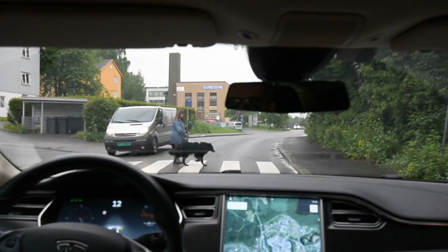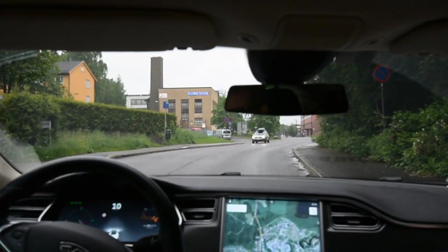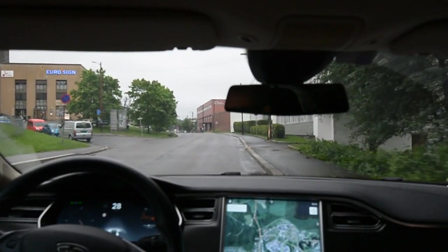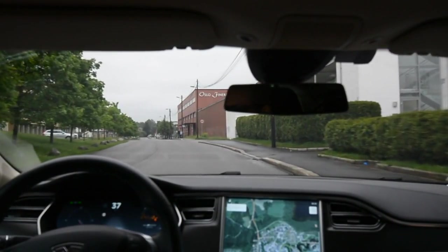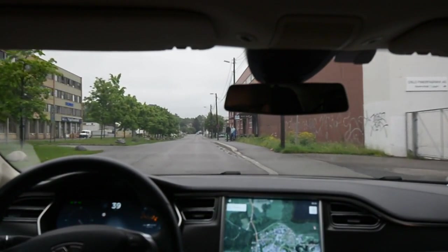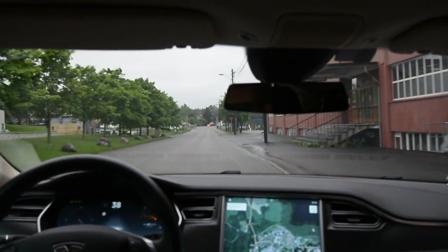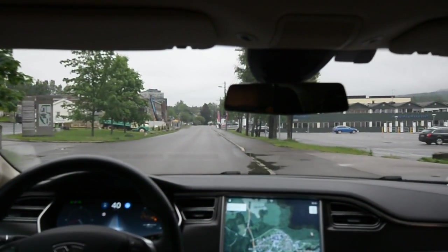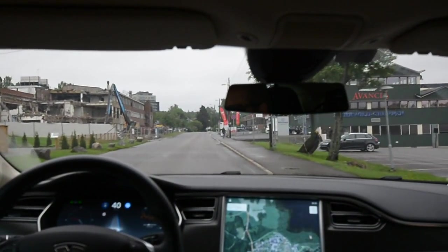We got a pedestrian at a critical point. You have to stop for pedestrians in Norway — not sure if that's worldwide. Not possible to reactivate. On the AP2 system you can start it again, so that's the difference.